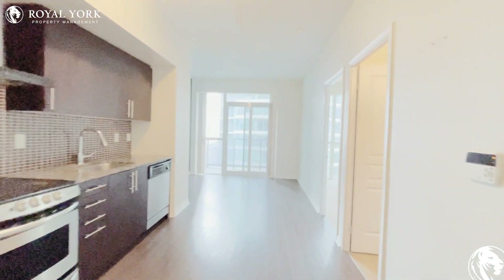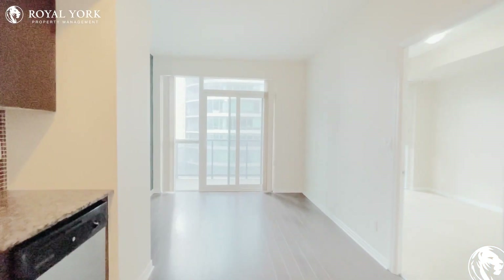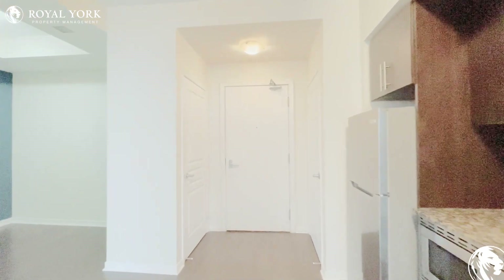Hello and welcome to unit 1804 at 352 Front Street West in downtown Toronto. This is a very nice one bed plus den condo unit for rent by Royal York Property Management Toronto.